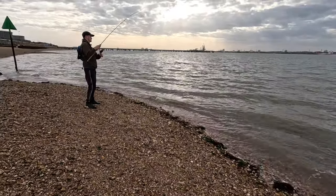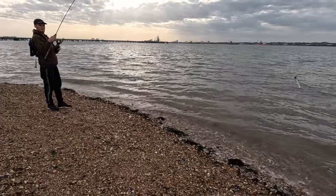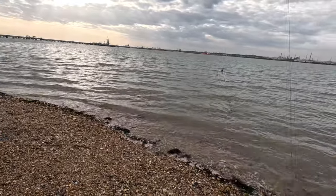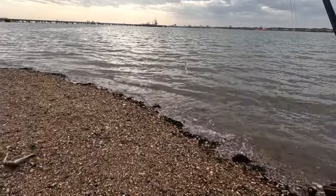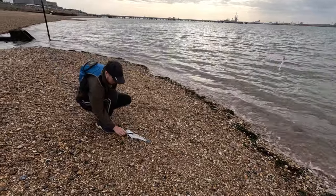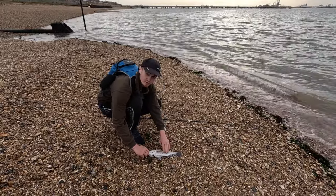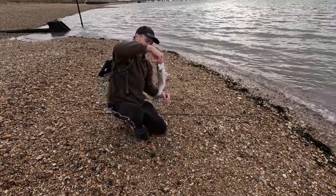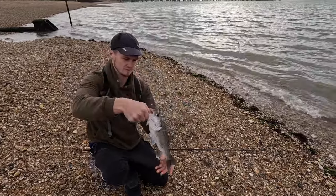We're in, boys! Nice — first fish of the day. Not bad, a schoolie — a little one pounder, one-and-a-half pounder on the Fox Rage lure. Very nice, mate, well done. First fish of the day — get a couple more!